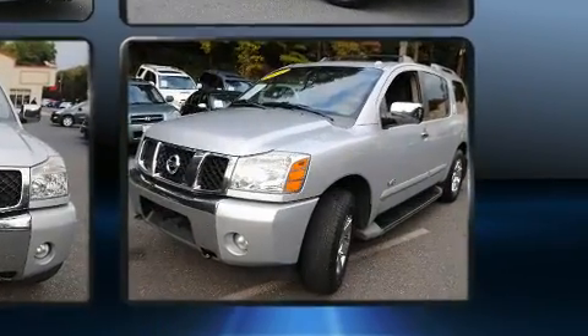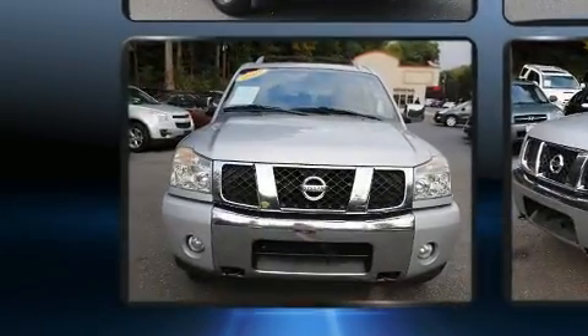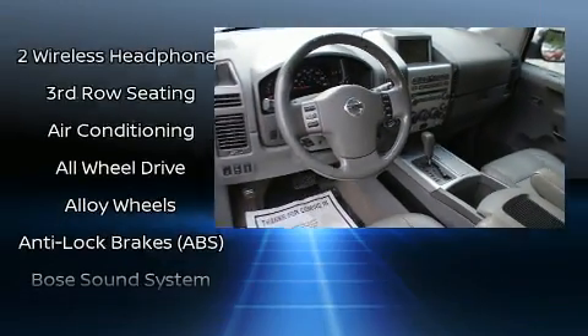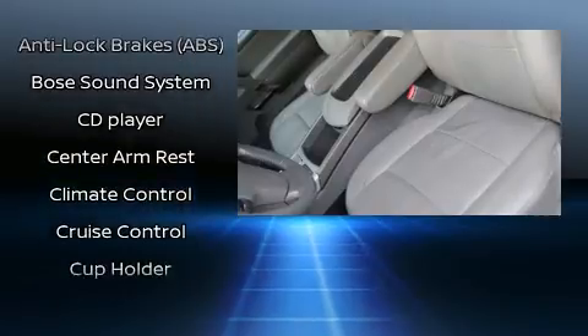Backseat passengers will appreciate the rear audio controls, allowing them to make easy adjustments to the stereo system. Third-row seats provide an even greater maximum passenger capacity. Premium sound drives ten speakers, providing you and your passengers a sensational audio experience.